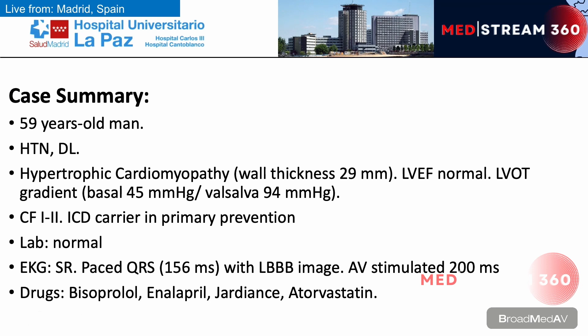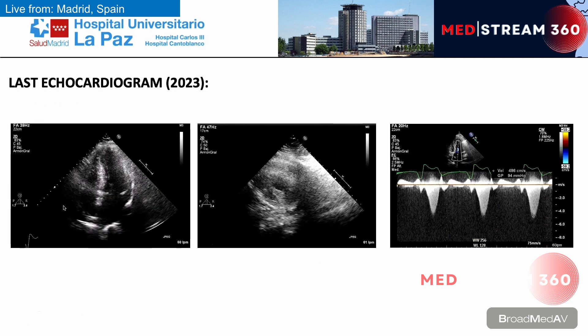Good morning, everyone. Today's patient is a 59-year-old male. As cardiovascular risk factors, he presents hypertension and dyslipidemia. His cardiology history revealed hypertrophic cardiomyopathy with a septal thickness of 29 mm on cardiac MRI. In the past, a defibrillator was implanted in primary prevention. Laboratory tests are normal. The ECG shows sinus rhythm with ventricular pacing with LBBB morphology. The usual treatment is bisoprolol, enalapril, and atorvastatin. Currently, the patient is in functional class 2 despite medical treatment.